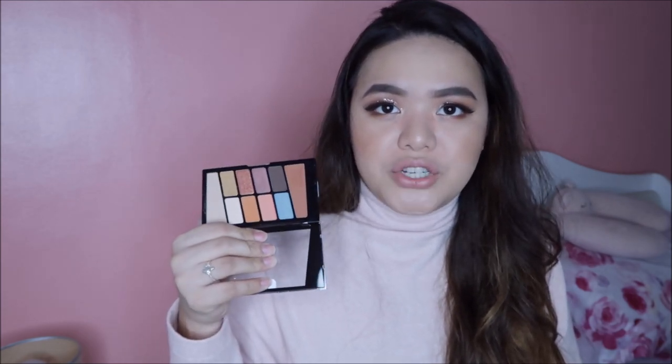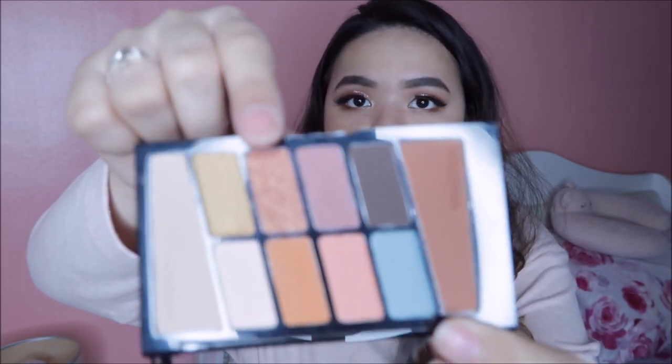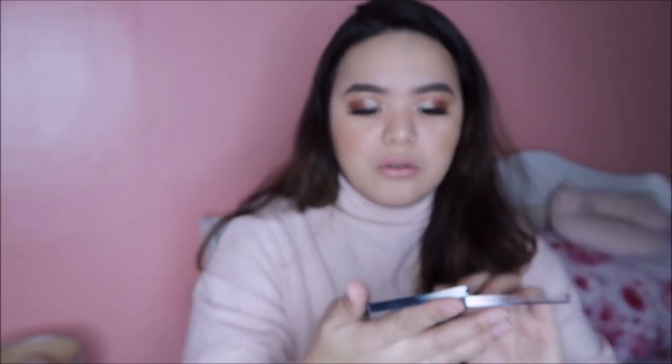Yung dalawang palettes naman — Rosé in the Air, it's a dupe for the Modern Renaissance. Kung gusto nyo gawan ko ng dedicated video dito sa tatlong ito and yung dupes nila and yung kanilang quality just comment it down below, pwede rin tayong gumawa ng tutorial. Meron siyang rose and warm tones — very very delicious colors, mahilig ako sa mga ganyang shades. And it's Not a Basic Peach — dupe naman daw para sa Too Faced Peachy palette. It has nice warm peachy tones and merong isang pop of blue. It looks very very promising.